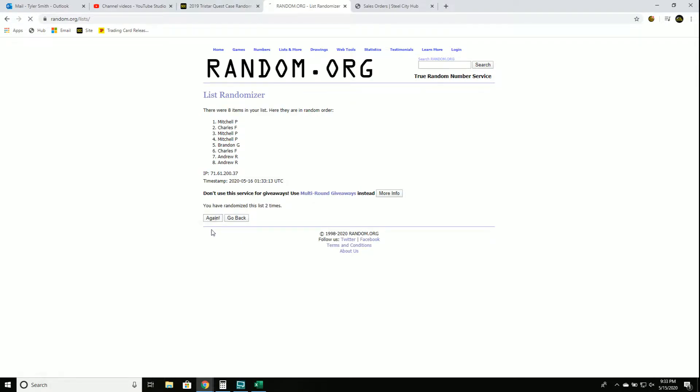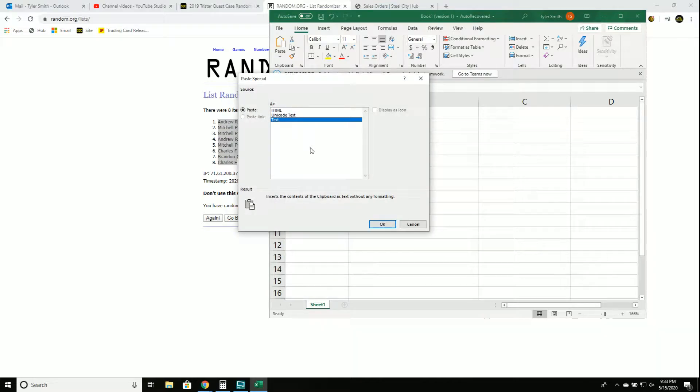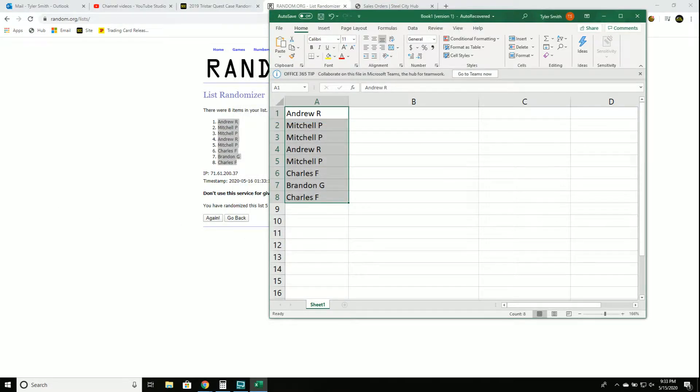One, two, three, four, and five. This will be your new spot. That'll be your new spot.